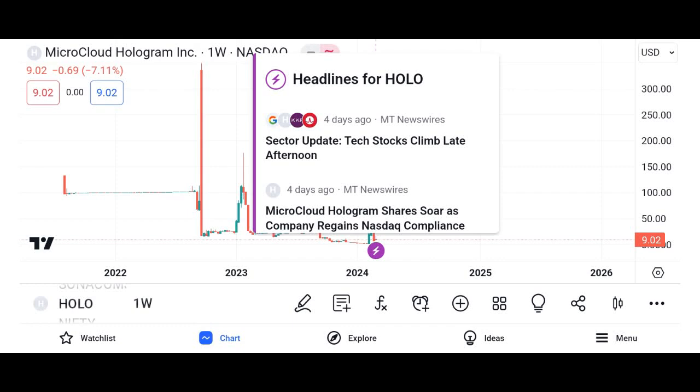Welcome to our YouTube channel. Today, we're diving into the fascinating world of cryptocurrency and exploring one of the hottest tokens in the market: Holo, represented by the symbol HOT.